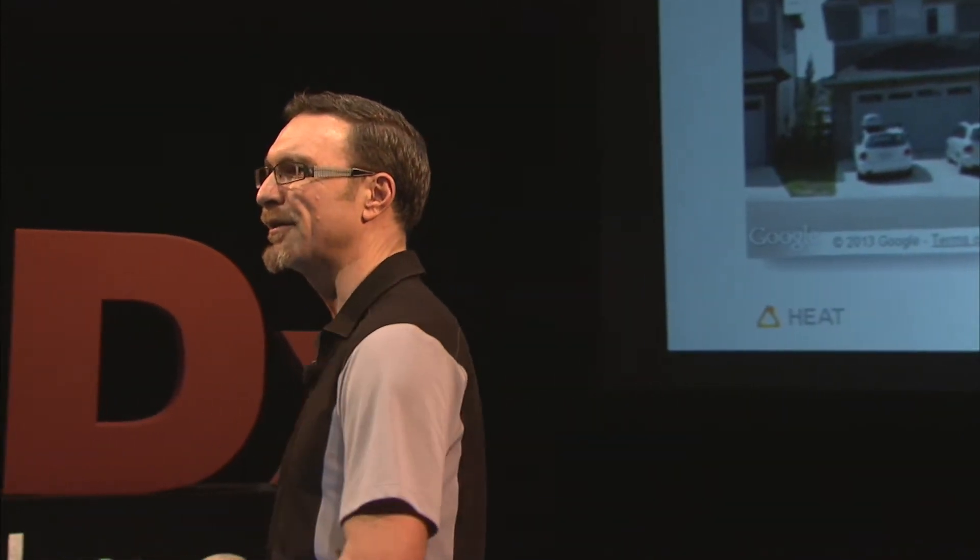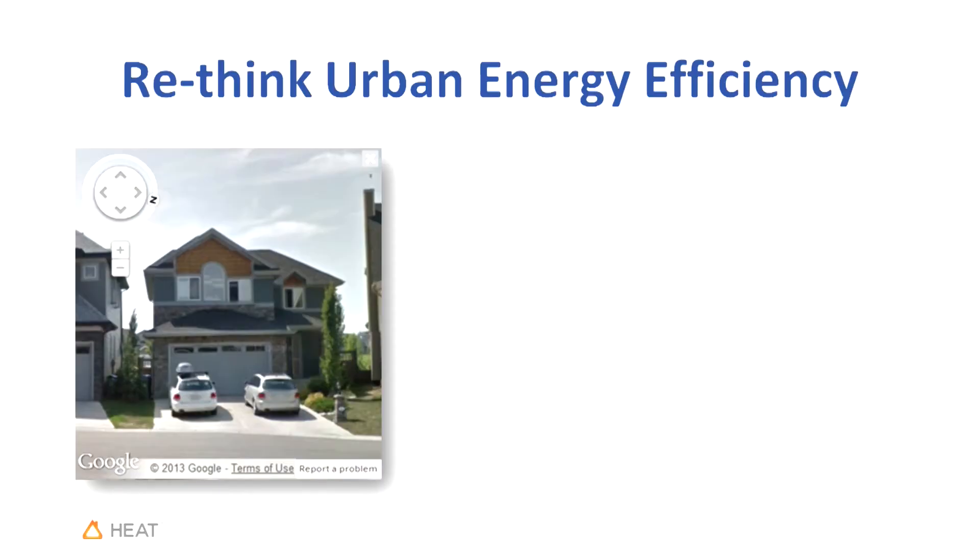What I'd like to talk to you about is my home. I came home one day — this was my home in 2007, it was a new home. My partner and I invested a lot of money in this home. We bought energy efficient everything we could think of: low flow toilets, low E windows — the whole gambit.